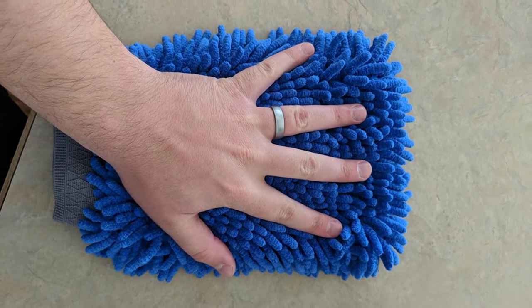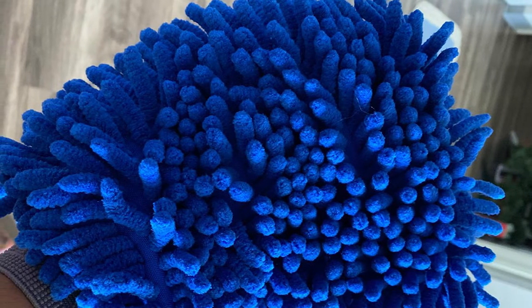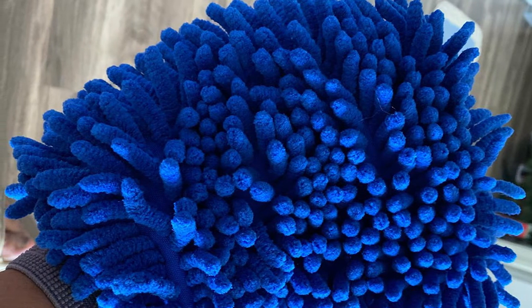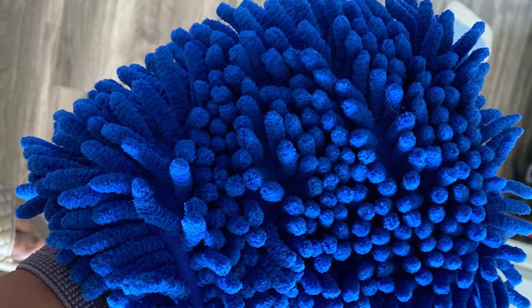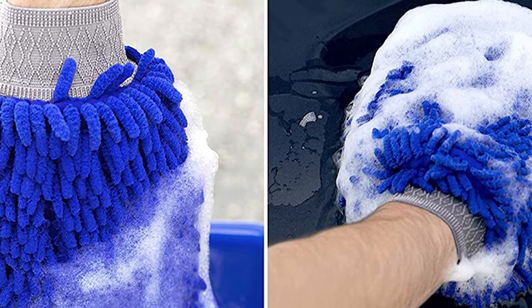Users are also guaranteed that this car wash mitt would not scratch your car in the process of washing. Getting two car wash mitts in one pack is another advantage of this product — one can be used for drying while the other serves for washing. The manufacturer's intention is that both mitts are used for bucket washing purposes.